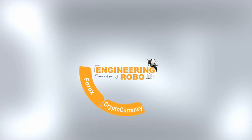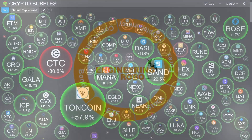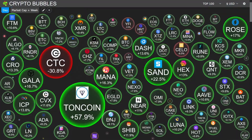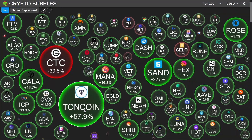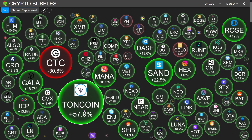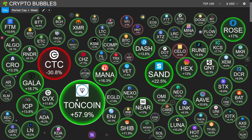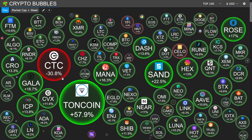Today in crypto, price action is looking bullish in my opinion — a lot of green in the crypto sphere. We do see one project standing out, experiencing 57% in upside: TON Coin, experiencing some nice gains and decent upside for its investors and holders.